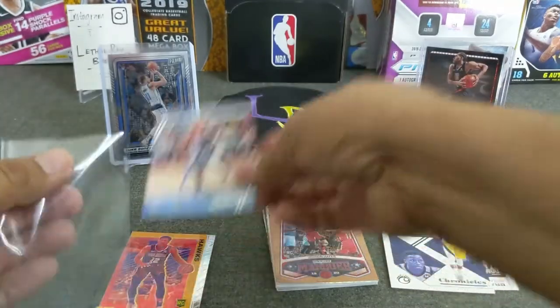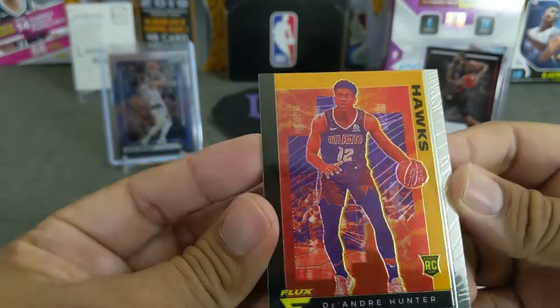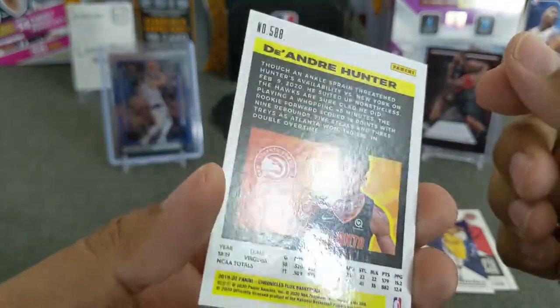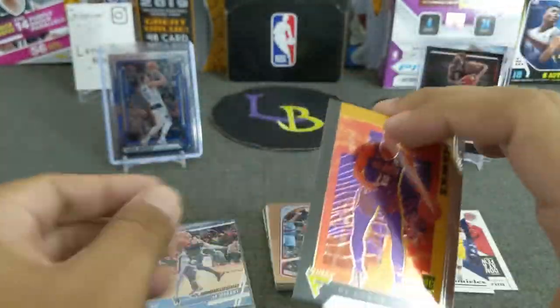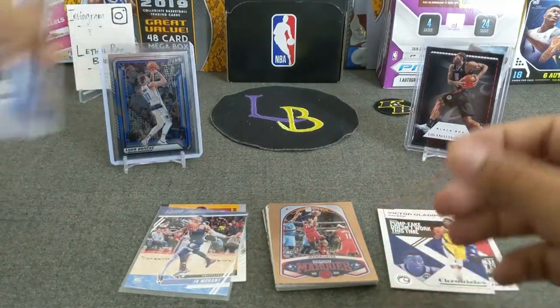I really have not looked at the Flux in hand yet, so just wanted to check them out — how they look. Yeah, they look pretty cool, I like them. I'm sure the silvers will look better. All right, that is the Fat Pack. Now let's move on to the hanger box.